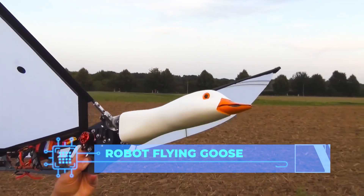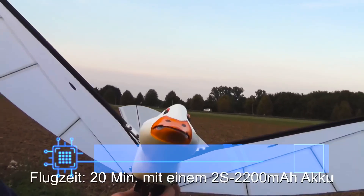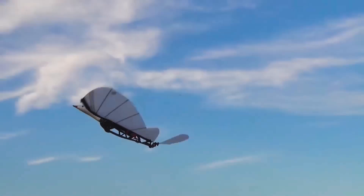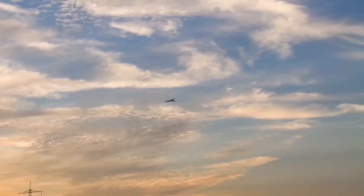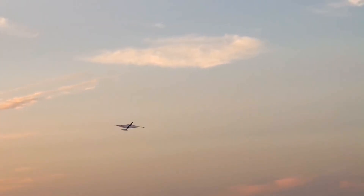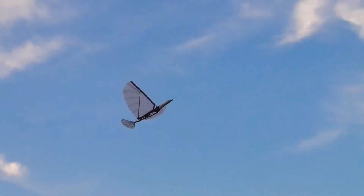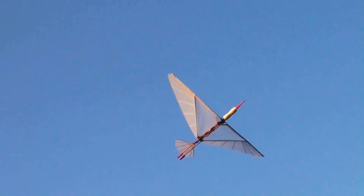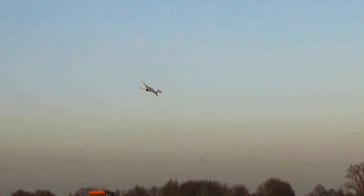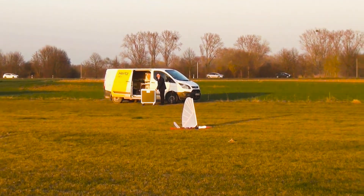Now that we have robots that can function on land and sea, our list is not going to be complete without a robot that can fly. That's where the robot flying goose comes in — and it does actually look like a goose. This robot was developed with a lot of potential. For example, it can be used for military observation and reconnaissance missions without alerting enemies. Another military application is a kamikaze mode, where the robot flying goose is attached with explosives and used to destroy enemy targets. Still in the experimental stage, it can stay airborne for up to 20 minutes and has a fairly good remote control range too.